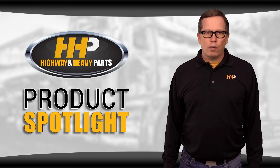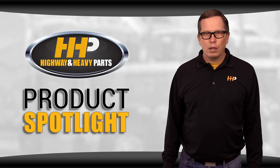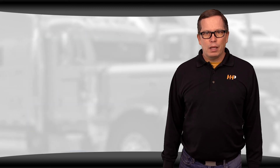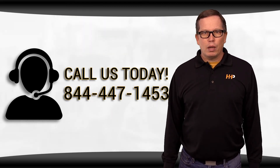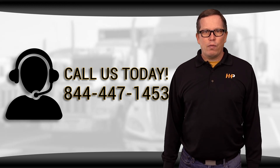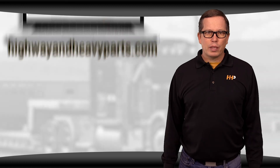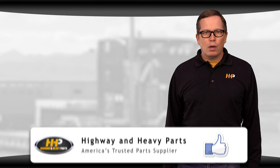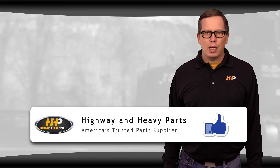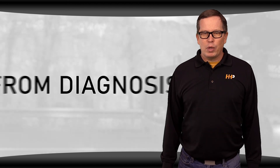If you're looking for affordable OEM-quality diesel engine parts with expert advice, we're here to help. If you have any questions about these parts for your Case skid steer, you can call me or any of the other ASE-certified parts techs at 844-447-1453, or chat with us online at highwayandheavyparts.com. Be sure to like the video and hit the subscribe button on YouTube and Facebook to stay up to date. From diagnosis through delivery, we're Highway and Heavy Parts.